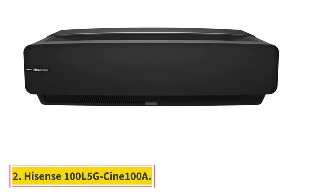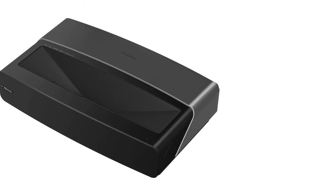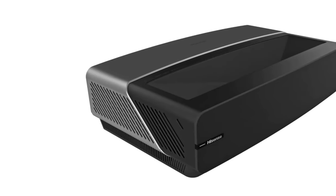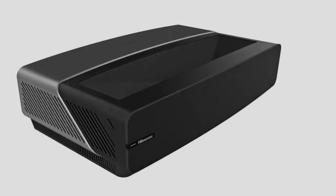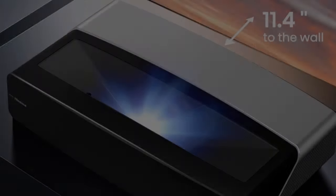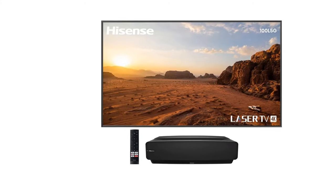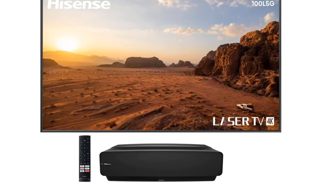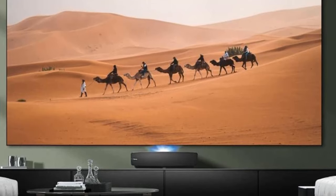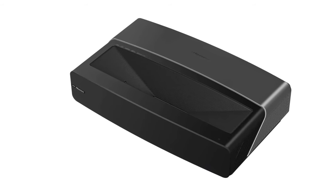Number 2: Hisense 100L5G Cine 100A. This bundle includes the Hisense 100-inch 4K Ultra Short Throw Laser TV and 100-inch ALR Cinema Screen, along with a Voice Remote, Quick Start Guide, Power Cable, Cleaning Kit, 2-Year Protection, and a 4-Year Extended Protection Plan in addition to the included full manufacturer protection. The Hisense 100L5G is effectively a 100-inch 4K Smart TV, complete with a TV tuner and Android TV support, that uses an ultra-short throw projector as its display source.